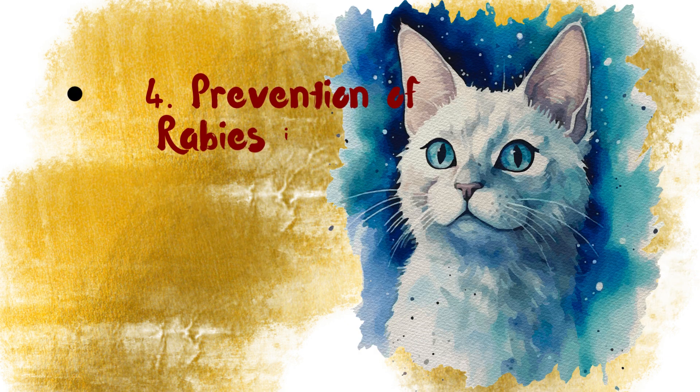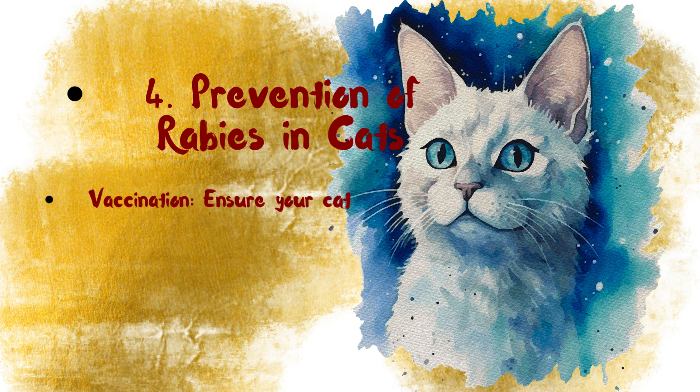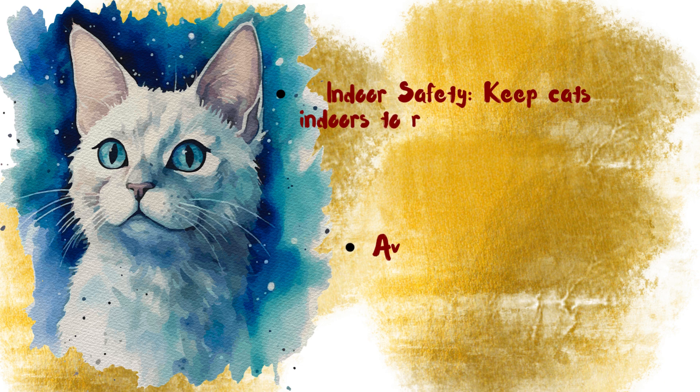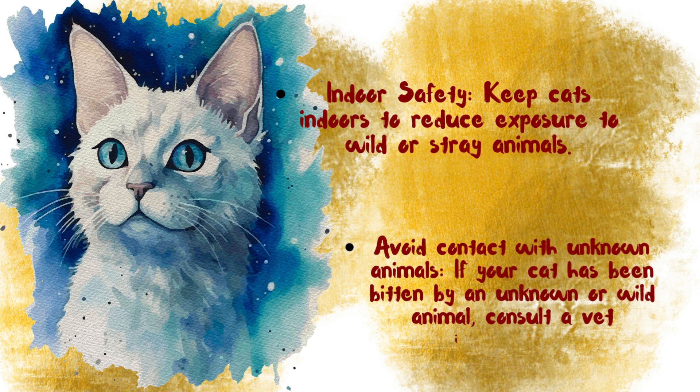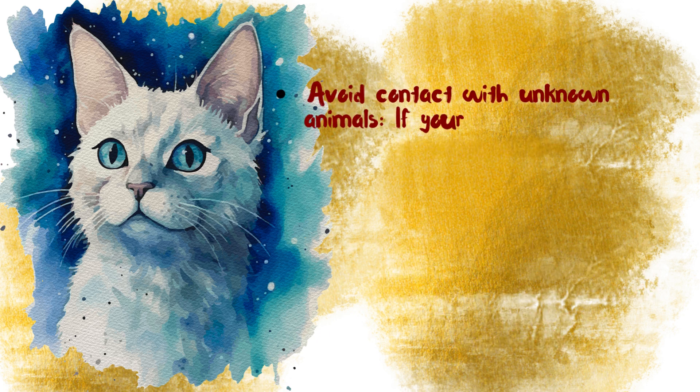For prevention of Rabies in cats: Vaccination — ensure your cat receives regular Rabies vaccinations as required by law. Indoor safety — keep cats indoors to reduce exposure to wild or stray animals. Avoid contact with unknown animals — if your cat has been bitten by an unknown or wild animal, consult a vet immediately.